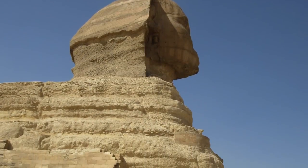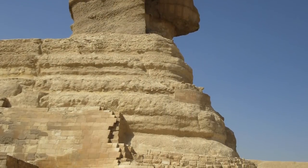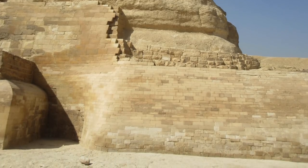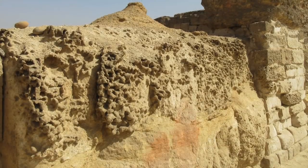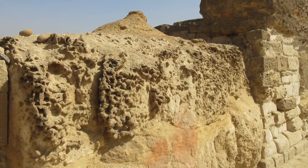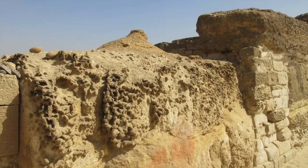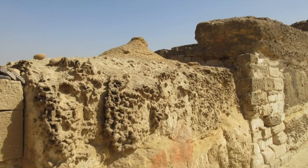So the head has been re-carved during dynastic times. There's the original surface of the Sphinx, and here is some of the repair work that's been going on for 4,000 plus years. The original weathering is quite incredible and shows the amazing antiquity of this monument.